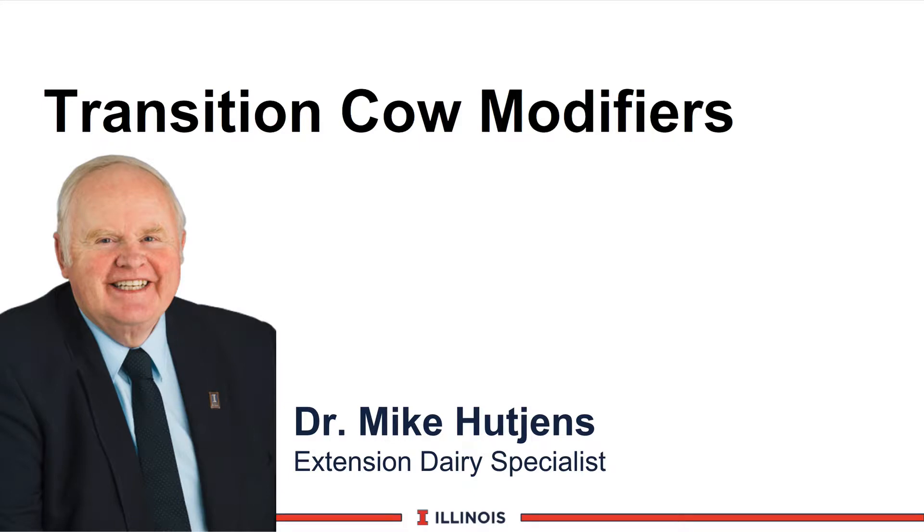Hi, I'm Mike Cutchins, Extension Dairy Specialist at the University of Illinois. This module will look at transition cow modifiers as they relate to feed additives.